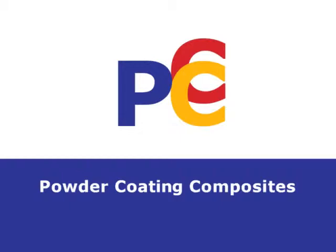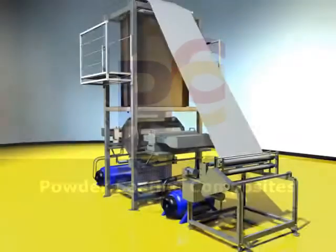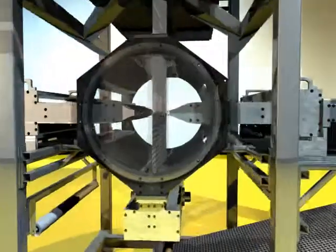PC Composite's PowderPreg technology provides the composite market with a unique powder coating process and machinery.